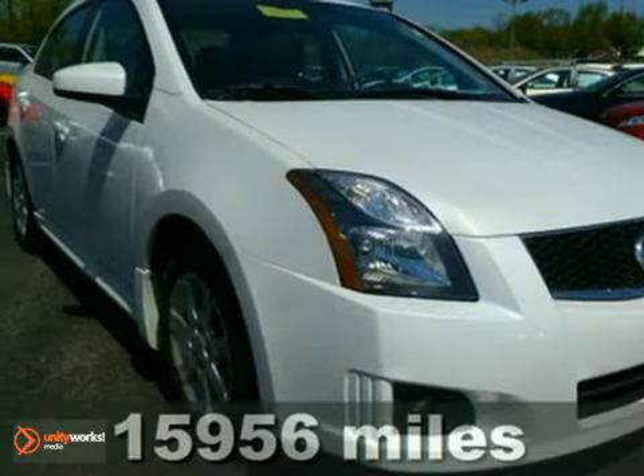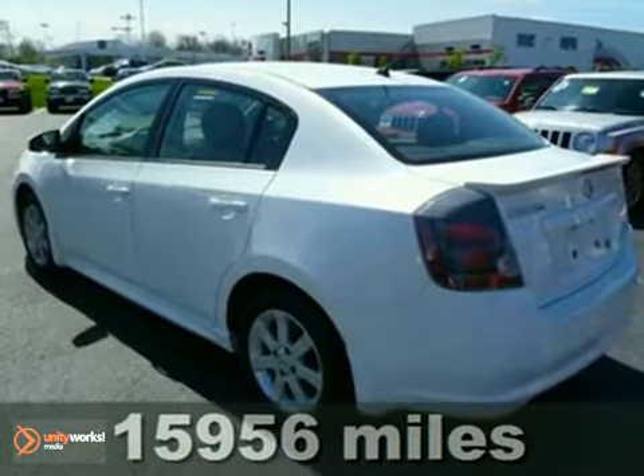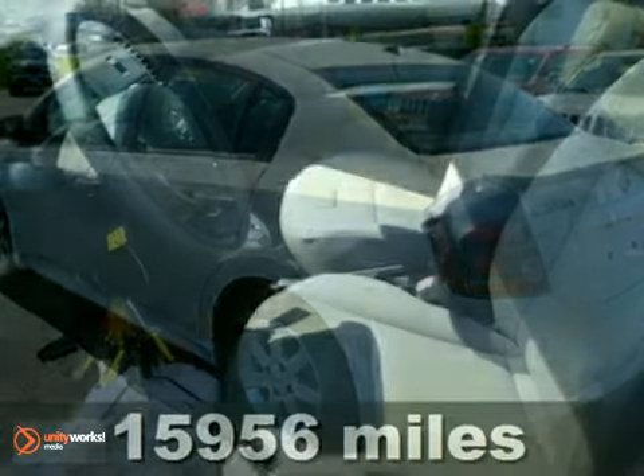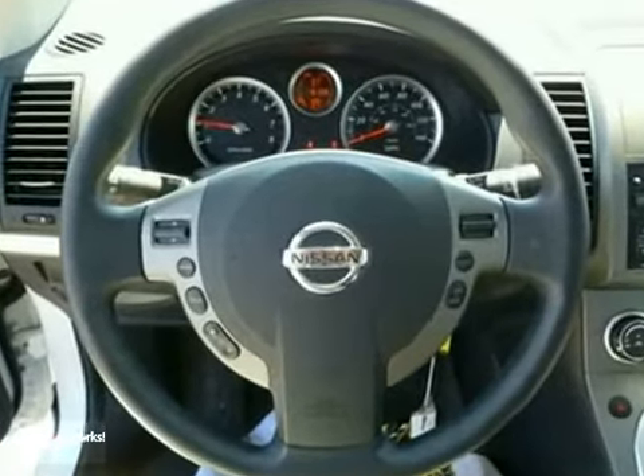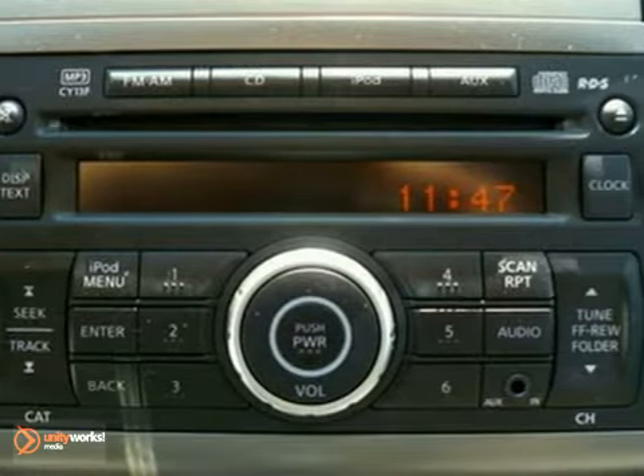You can't go wrong with this 2010 Nissan Sentra. With an anti-theft system, keyless entry, and an automatic transmission, this one is bound to sell fast. You'll also get an audio input jack, a CD player, and a multi-function steering wheel.